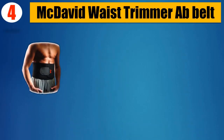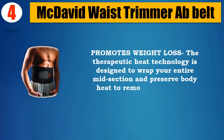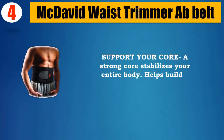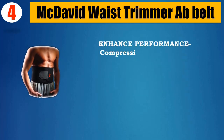Number 4: McDavid Waist Trimmer Belt. Promotes weight loss — the therapeutic heat technology is designed to wrap your entire midsection and preserve body heat to remove excess water weight. Support your core: a strong core stabilizes your entire body, helps build better balance and improves posture. Enhanced performance compression makes major muscles warm and reduces fatigue and cramping.